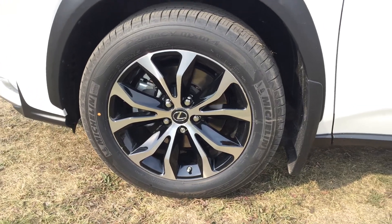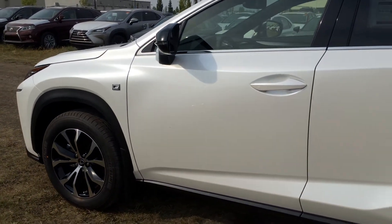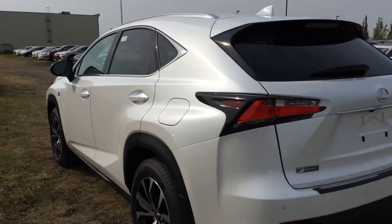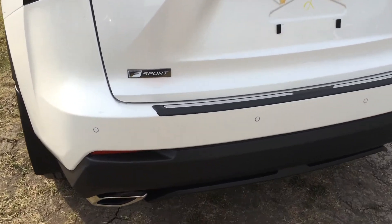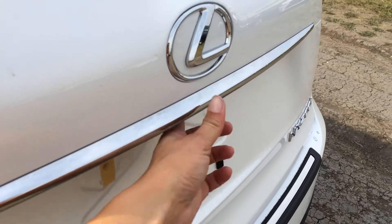18-inch alloy wheels with wheel locks and mud flaps, F-Sport suspension, keyless entry with smart access and key lock prevention, accented lighting under the door handle, tinted windows, rear cross traffic alert system, roof-mounted rear spoiler with a light bar across it, LED tail lights with a black surround, backup sensors, and F-Sport badging.